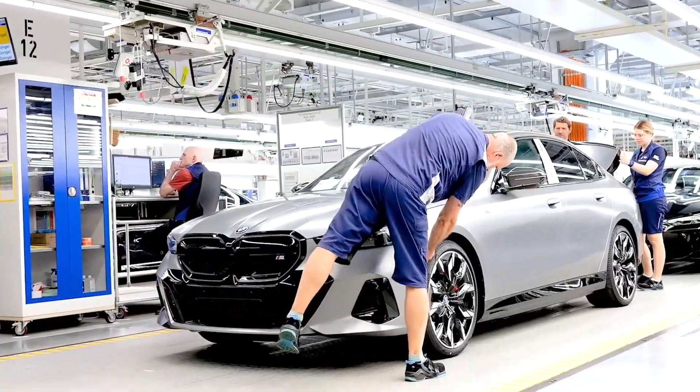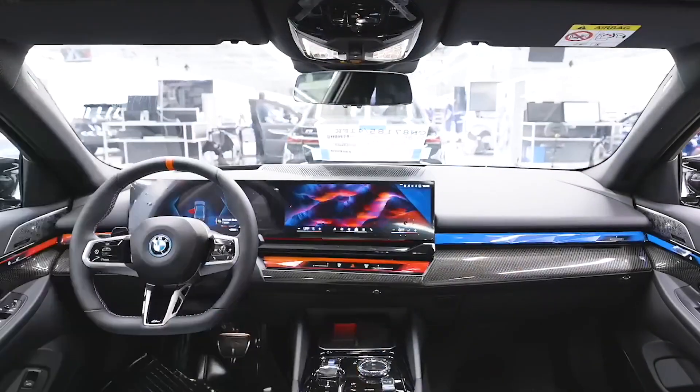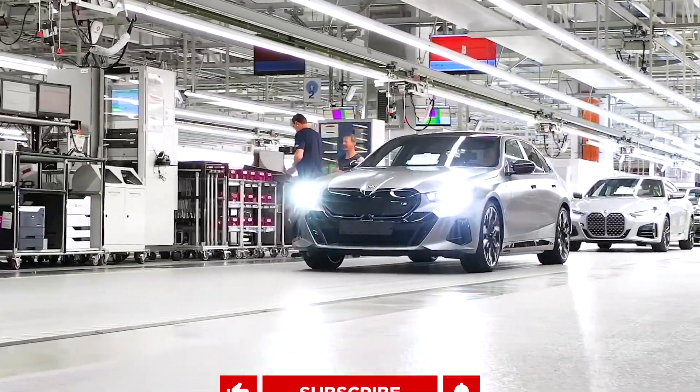And that's the whole process of making the 2024 BMW 5 Series G60. What do you think of the BMW 5 Series? Share your thoughts in the comments section below. Until next time, thank you for watching.